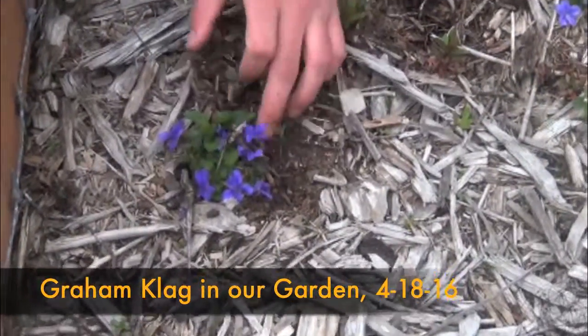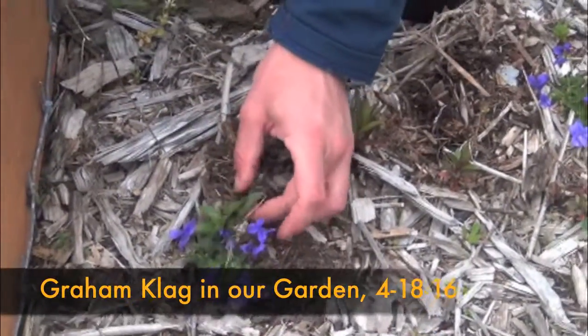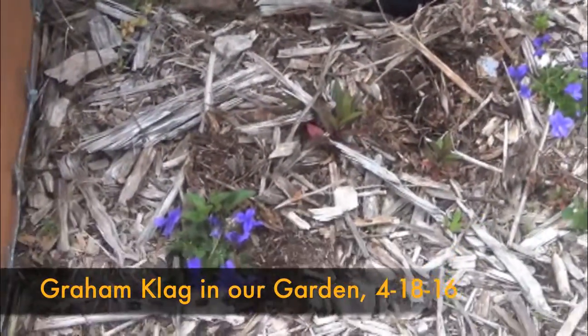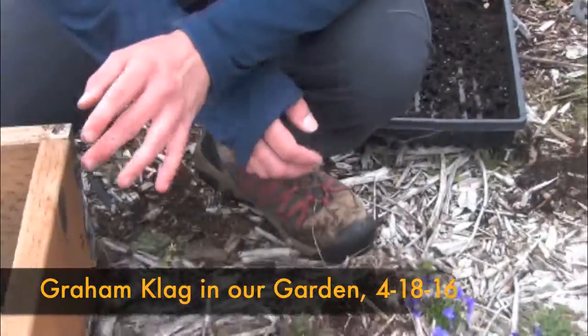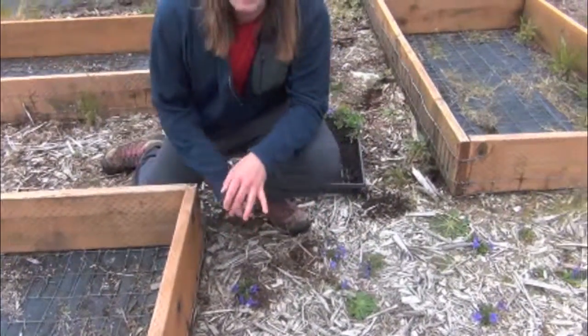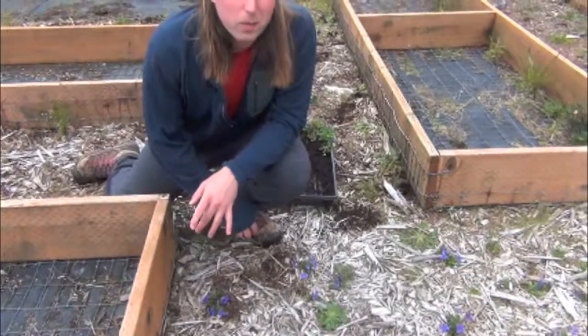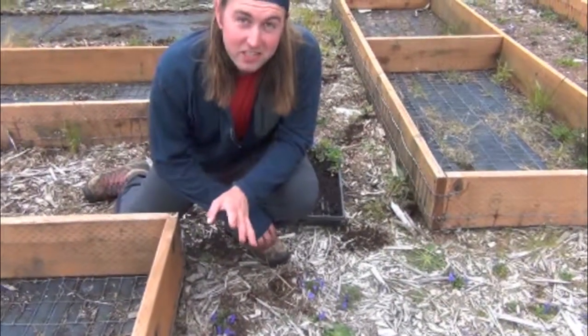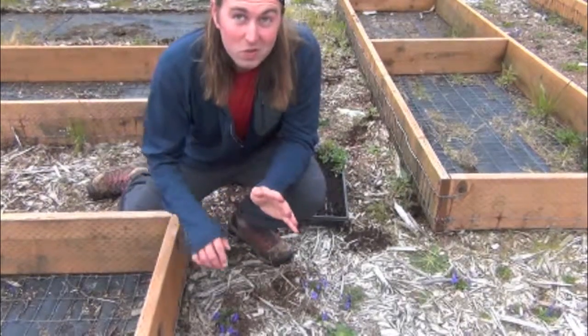We've planted trays of these to be outplanted on Cascade Head. These were first started about a year and a half ago. The reason why we're so interested in this plant is it is the principal food source for the Oregon Silver Spot Butterfly, which is an endemic species to Oregon, so it only lives in the coastal prairie.